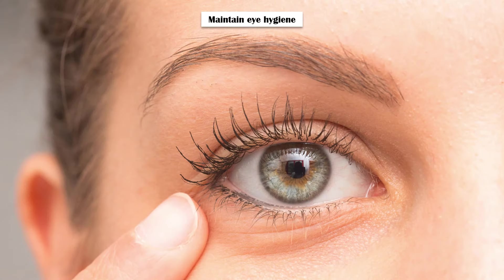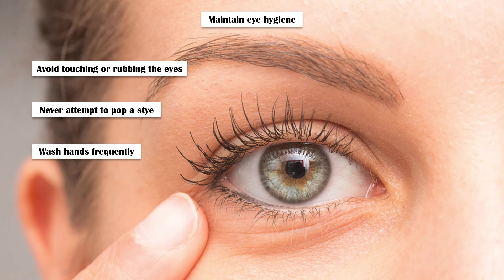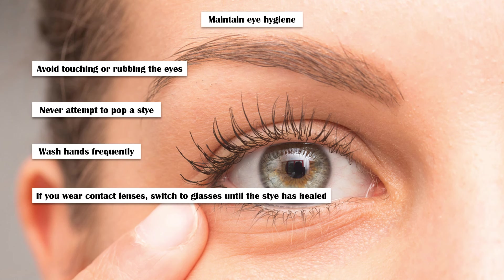Maintain eye hygiene: Avoid touching or rubbing your eyes, and never attempt to pop a stye, as this can worsen the infection. Wash your hands frequently, and if you wear contact lenses, switch to glasses until the stye has healed.